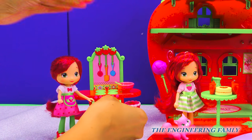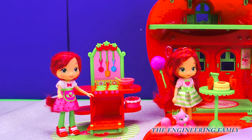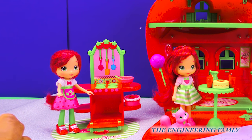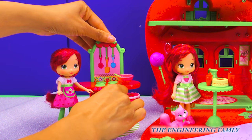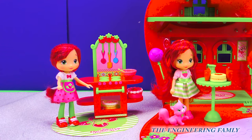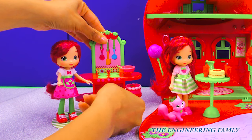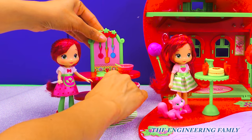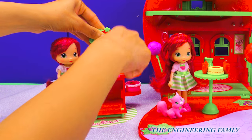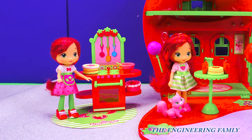And look at this guys — when you open it up, the oven opens! Now we can put the cake inside. Close the oven and we can have it cook. Yummy, yummy! It's ready! We'll take it out and put it on top and wait for our friends to come over. So exciting! I love the Strawberry House and Cafe and the Strawberry Cafe. It's so fun and there's so many fun things you can do with it.